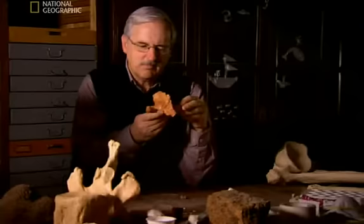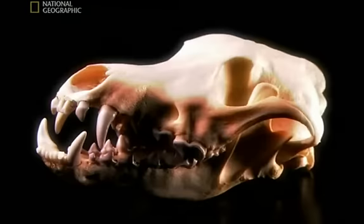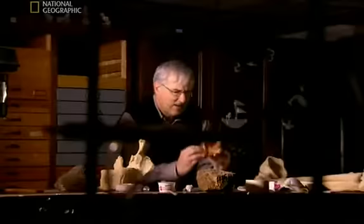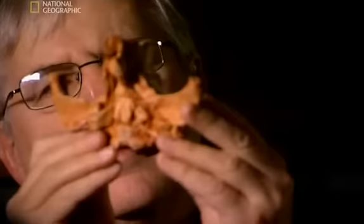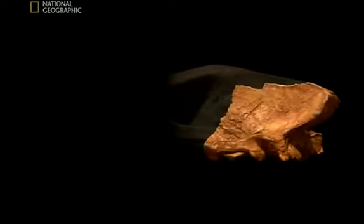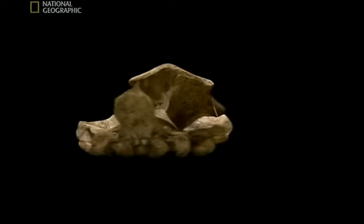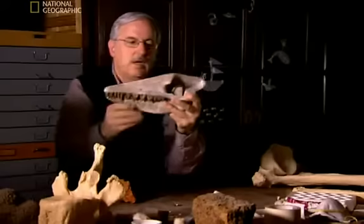In 1978, Gingrich couldn't work out which family of animals it belonged to. When we found it, when we cleaned it, I really wasn't sure what it was. I was a specialist of land mammals, and it didn't look like anything I knew. Gingrich commissioned experts in mammal anatomy to reconstruct its skull. This is real and this is reconstructed, but it's reconstructed following the plan of a typical mammal.